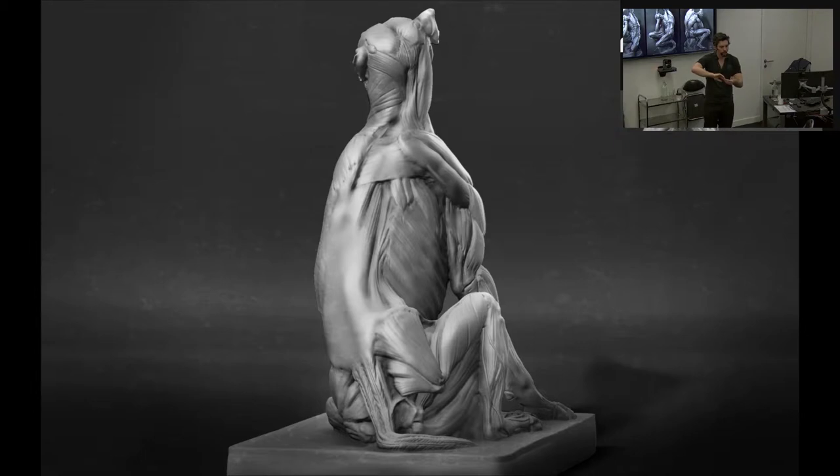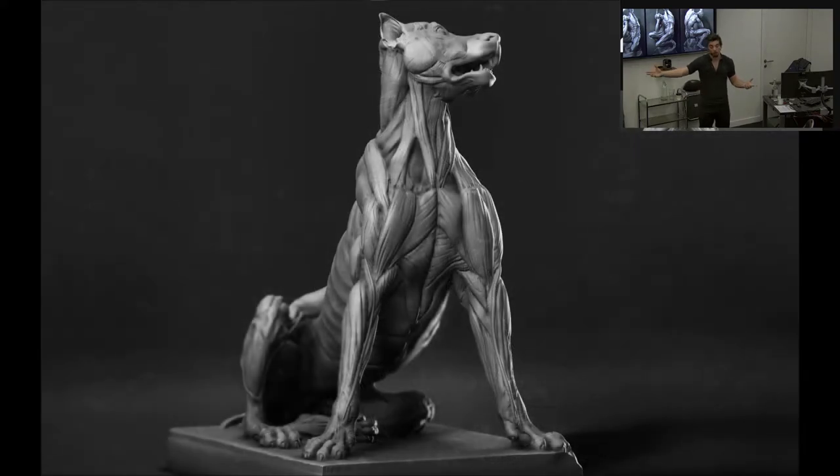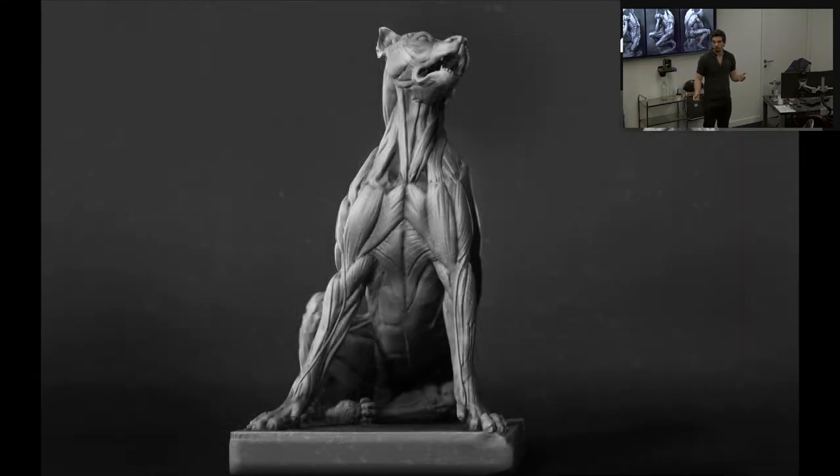That takes me to my next question — a different way of looking at it. As figurative artists, we're expected to study anatomy, or we expect that of ourselves. A doctor would also be expected to study anatomy, presumably to a high level. So the question is: is that study the same, or is there any difference in the way we should approach it compared to how a doctor would? It's form over function. My wife is a physiotherapist — she looks at muscles in a very different way because she doesn't care about the shape of them necessarily, but she needs to know what they pull and what's happening when you hurt yourself.